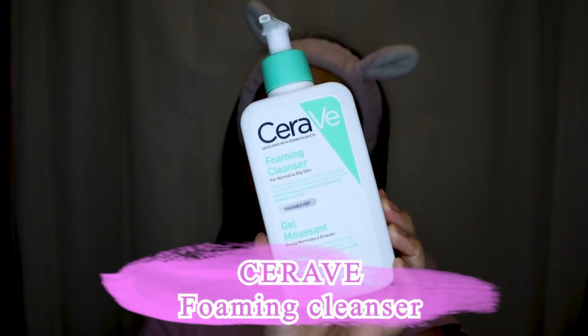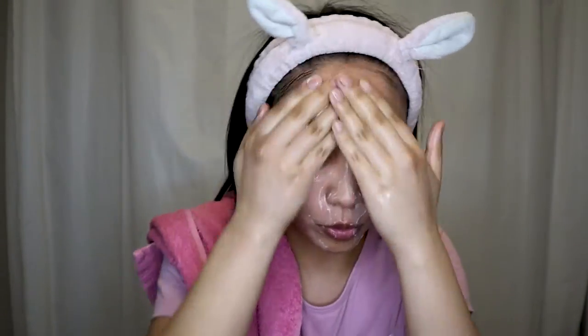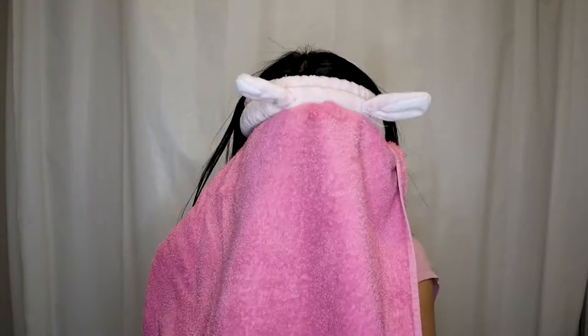First things first, I'm going to start with my CeraVe foaming cleanser. I'm using this one because it's what I have at the moment, and it has ceramides, niacinamide, and hyaluronic acid. If you're using retinoids in your routine, use a simple cleanser — especially without any AHA or BHA, because these are chemical exfoliants and mixing them with vitamin A may lead to skin irritation.